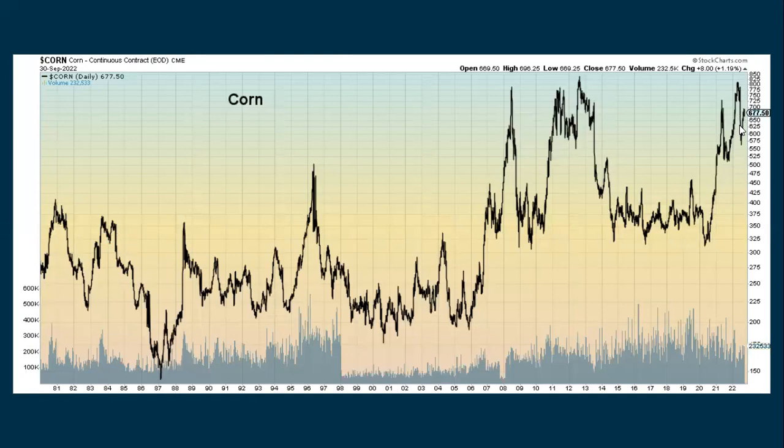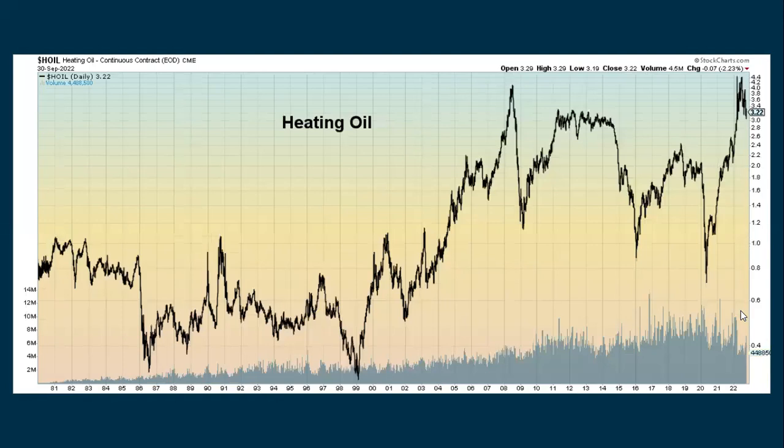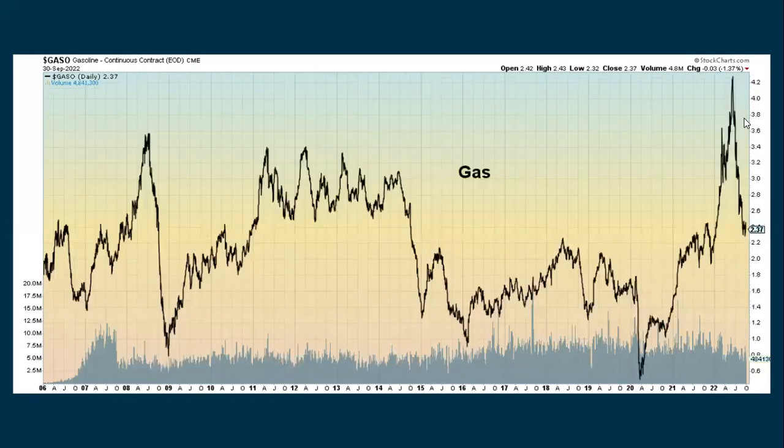Corn, after really coming down, has been bouncing up slightly. Aluminum, which really spiked earlier in the year, has really been dropping — it was up around 320 and now it's down around 114.99. Heating oil, as we start to get a little colder, is going to come more and more into play, and its price has been dropping just a little bit lately.